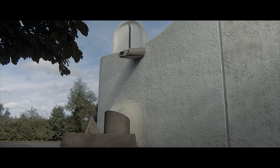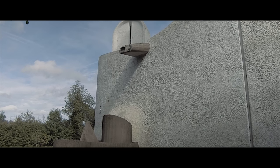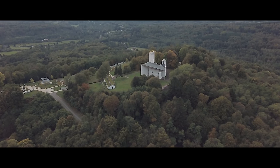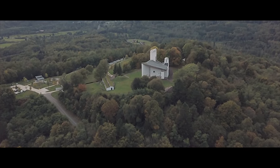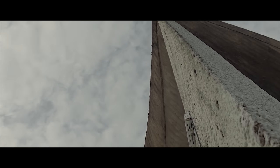Facing west, the horns act as a fountain when it rains. The concrete roof slopes towards the back of the chapel and pours the water off the roof and down to the concrete structures, creating an artificially natural fountain.